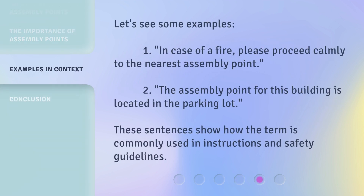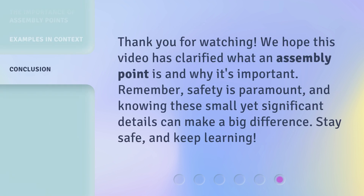Let's see some examples. 1. In case of a fire, please proceed calmly to the nearest assembly point. 2. The assembly point for this building is located in the parking lot. These sentences show how the term is commonly used in instructions and safety guidelines. 3. The assembly point for this building is not available.